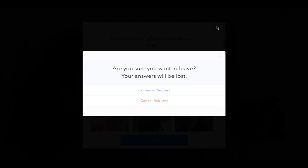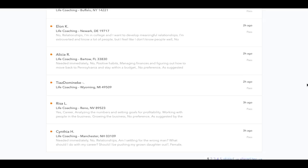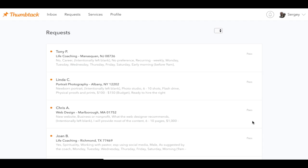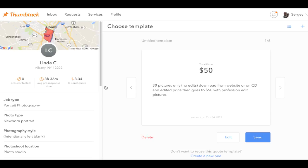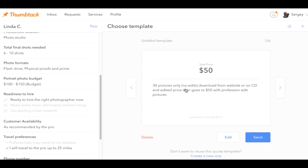When you use Thumbtack, you're going to have a bunch of different people send you job requests. Sometimes you'll get photography requests — here is a portrait photography request right here. When you press on it, somebody is looking to be hired for portrait photography, specifically newborn portraits, in a photo studio, 6 to 10 shots, and here is the budget. If you don't like it you can pass. If you do, you can send a pre-made quote or create a custom quote, which is going to be a lot more effective.